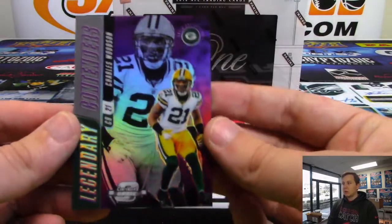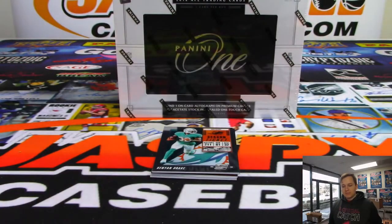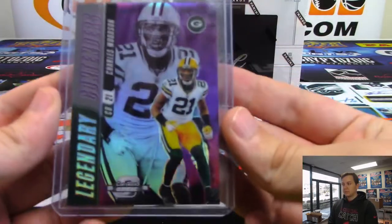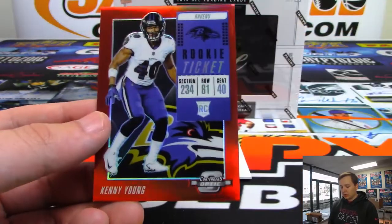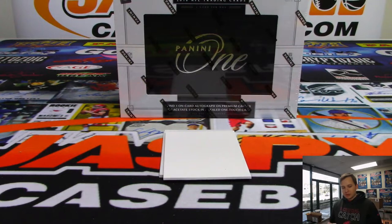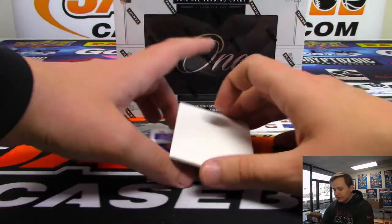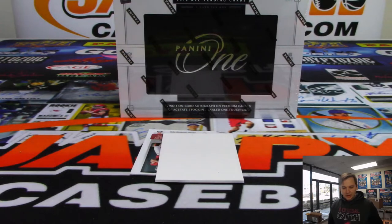We got a Legendary Contenders purple of Charles Woodson for the Packers, numbered 89 out of 99. Green Bay - Jeremy Scott. Kenyon - Amari Cooper. We have a red Kenny Young - Baltimore Ravens, 83 out of 199 - going out to Colton. And two autographs - the first one is going out to the Minnesota Vikings, Mike Hughes - rookie autograph Vikings, Frank Hart.